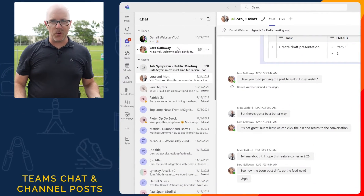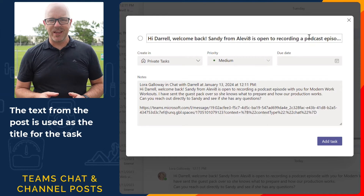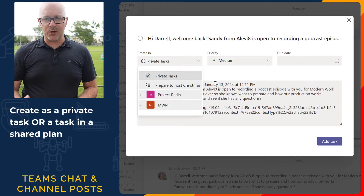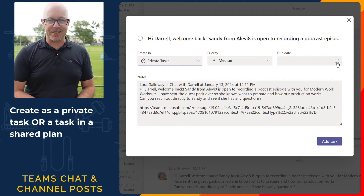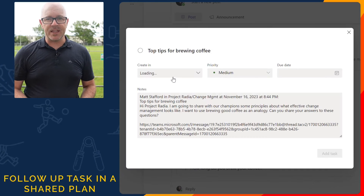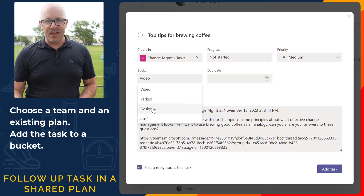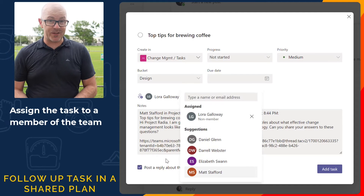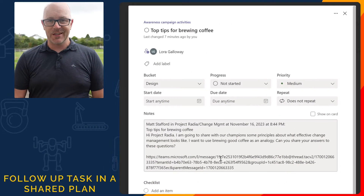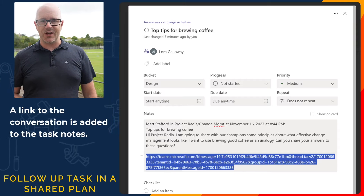In Teams chat and channel posts we can create a task for a post or reply. The task uses the first 200 characters of the message as the task name. It opens up the full task window and you have an option to create the task and where to create the task. As a private task it is saved to your to-do task list. You can set a due date and a priority flag. Now if you choose to create a task in the planner plan, you have a few more things that you can set: choose a team and a plan, then you can group the tasks together in a bucket in your plan. You can also assign the task to yourself or to another team member. Whatever the option you choose in Teams, a link in the conversation is added to the task notes. If you need to remind yourself of the context of where that task is, then use the link to return and read the conversation where the task came from.